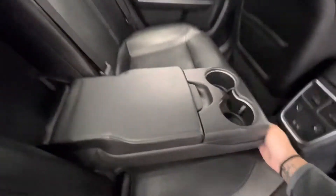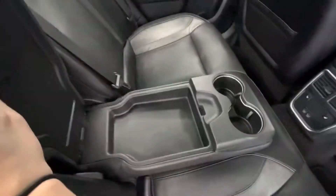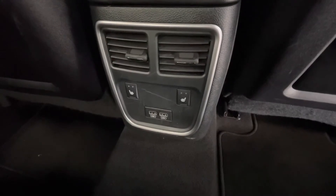In the back seat, that premium black leather interior will stay the same. Not to mention you will have a pull-down middle console with two cup holders and a storage compartment. On the back of the center console you will have your heat and AC vents, as well as heated seats and two USB plug-ins.